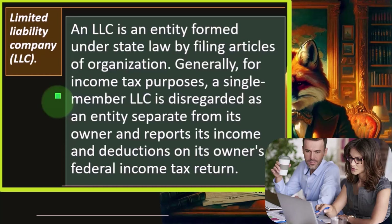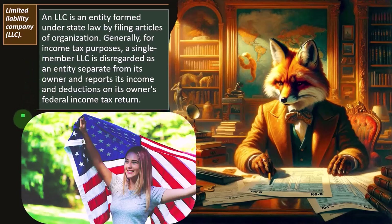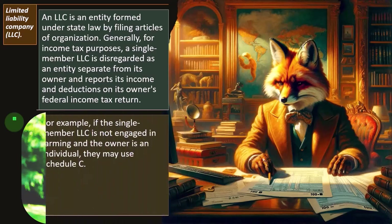These are questions you want to ask in your particular state as well, because entity structures like an S corporation, an LLC, a partnership, and a C corporation can have different pros and cons depending on the state laws they're incorporated in. That's why you'll often find different entities incorporated in different states, or using different taxable entities based on the industry.